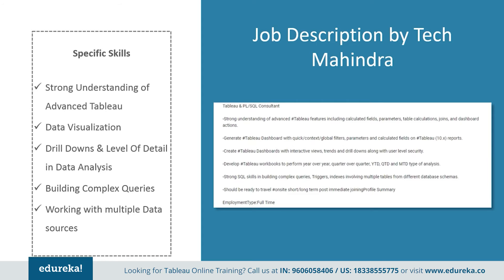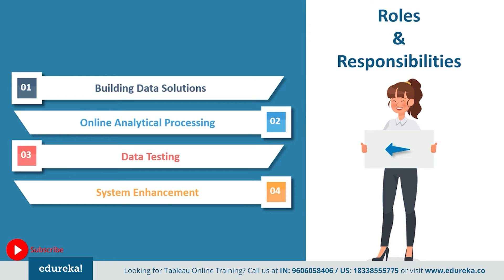All of these job descriptions boil down to these major points. A Tableau developer is responsible for creating technical solutions — the primary objective being to create a solution that matches the needs of the business through innovative resolutions. Another responsibility is working with data storage tools, also known as Online Analytical Processing or OLAP. They also need to conduct tests by developing database queries and unit tests to troubleshoot and analyze issues — an ongoing part of development. They also need to enhance systems by evaluating and improving existing systems and collaborating with other teams to incorporate new systems and streamline company processes.